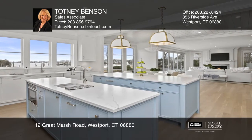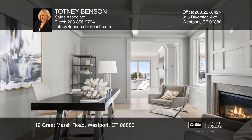The master bedroom suite includes a private balcony, a spa-like bath, and walk-in closets.